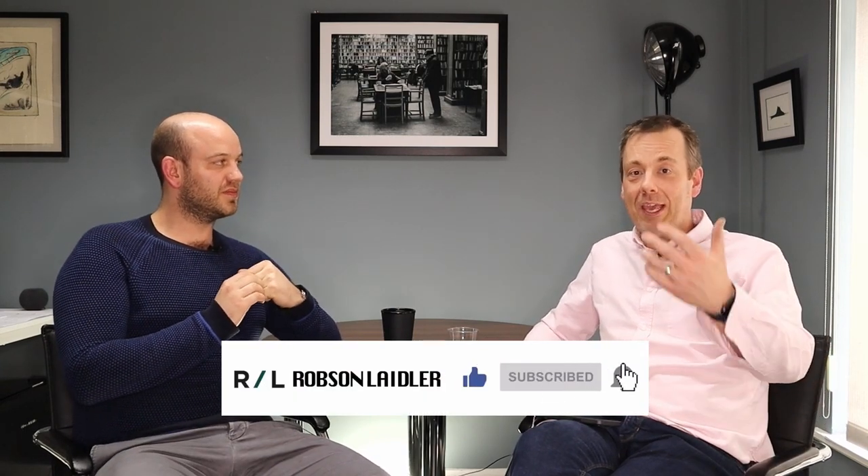Jack and the rest of the team at Robson Laidler can help you with R&D. If you're sitting there thinking 'maybe that is me,' get in touch for an initial chat. Hope you've enjoyed the episode — you won't see Jack for a couple of weeks as he's off on his honeymoon.